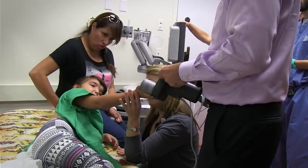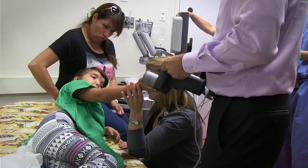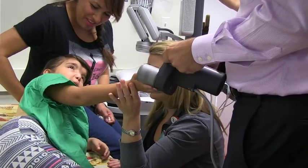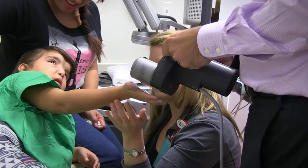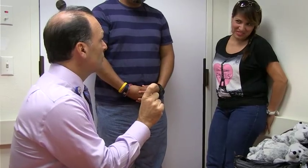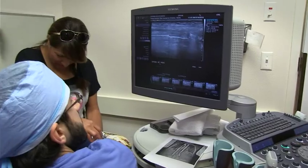Viviana was the first patient to have the MAGIC rod placed here. We anticipated some apprehension, concern, and anxiety about the lengthening portion of it, so we employed our child life people, our nursing staff talked to the family and the parents. She was really apprehensive, but as soon as she saw that it was really straightforward, she calmed down and everything went very smoothly.